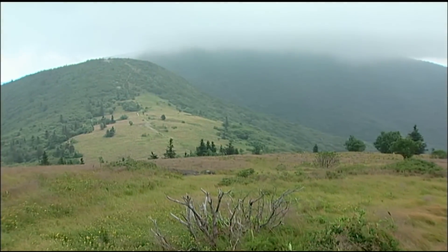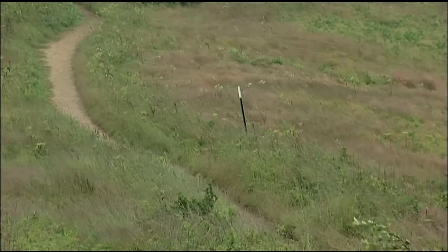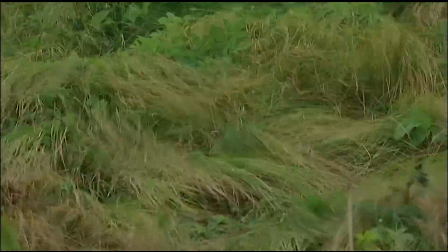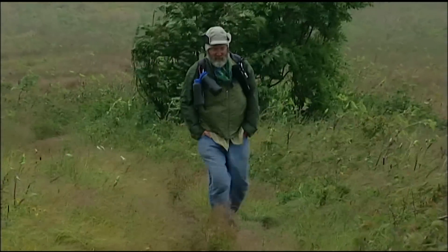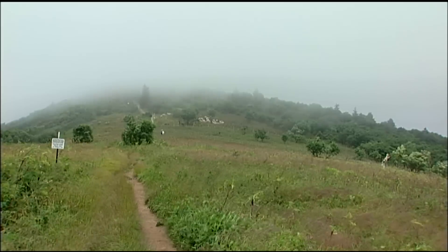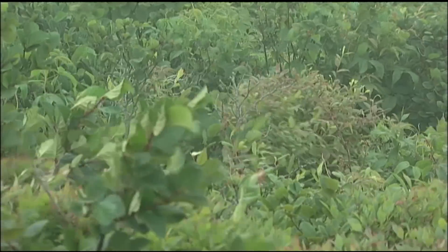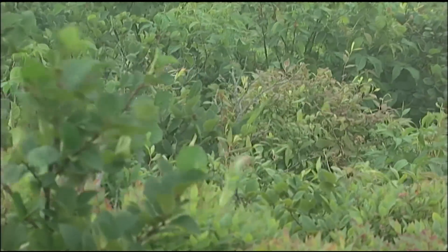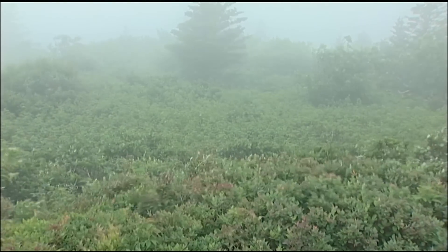No one knows how the balds were formed. These are rare ancient grasslands that were here before Europeans ever showed up, and they represent a unique natural community. Livestock replaced the mastodons and other wild beasts that once roamed this land. When the land was acquired and became part of the national forest, the livestock were removed — replaced by today's invasive vegetation that's endangering the globally rare ecosystems found here.